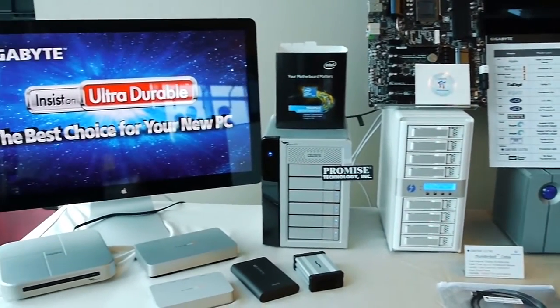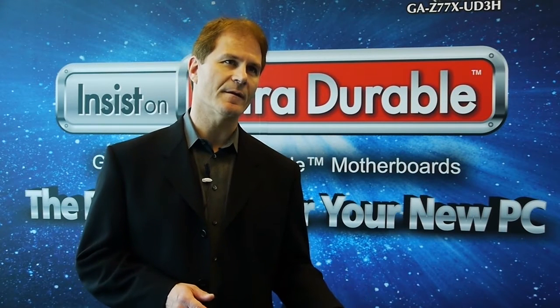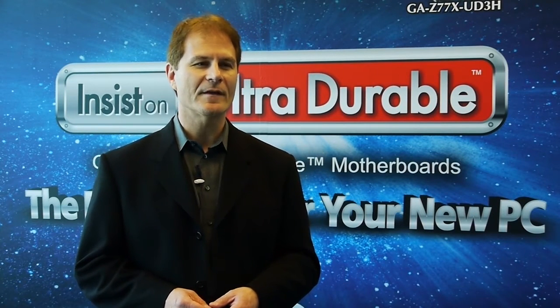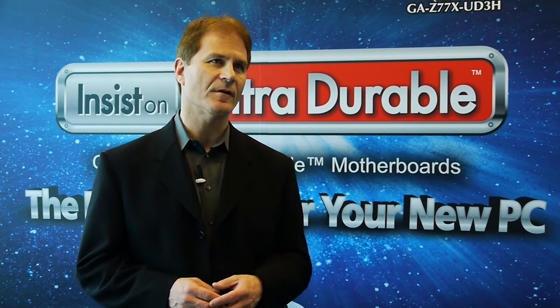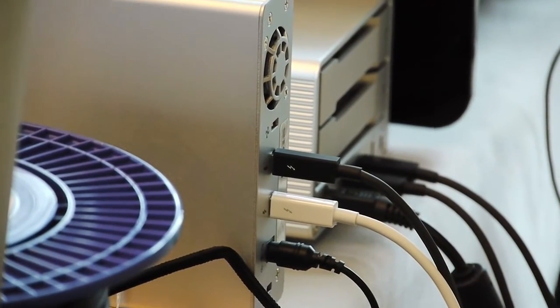Each port can daisy-chain up to six devices. That's been demonstrated on the Mac today, and we're currently validating that on Windows, but that's the spec. So if you have two ports, you could daisy-chain up to six devices on each port — theoretically you could get 12 devices total.